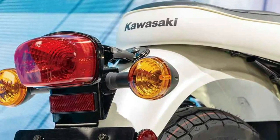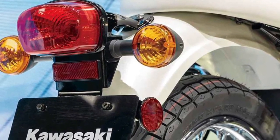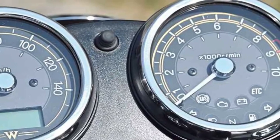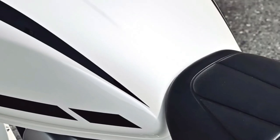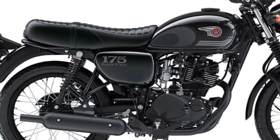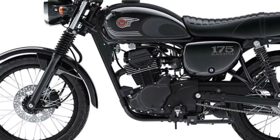Kawasaki's commitment to quality and reliability is evident in every aspect of the W230's design and engineering, ensuring durability and longevity without compromising on the bike's affordability and accessibility to riders of all skill levels.